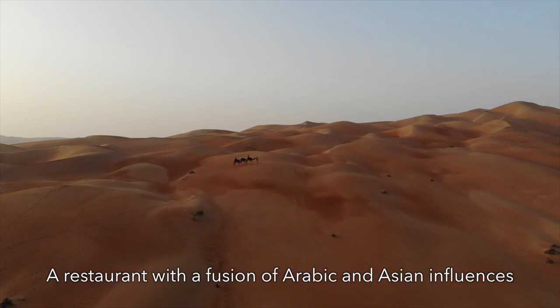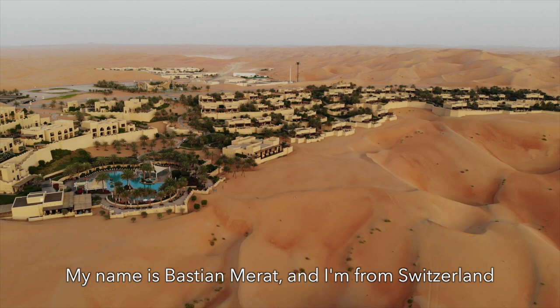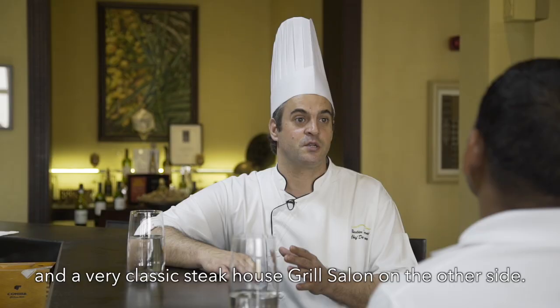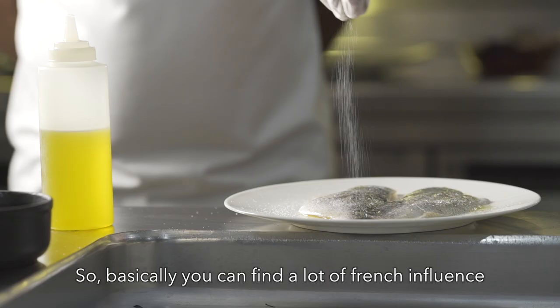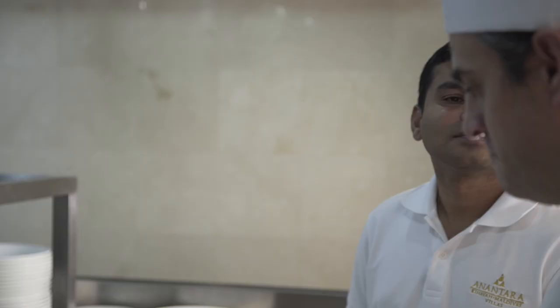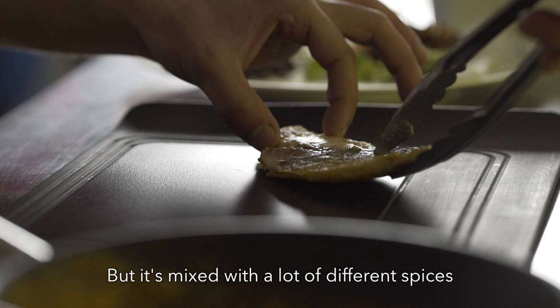My name is Bastian Mehrat, I'm from Switzerland, and we are here in the middle of the desert. Suheil restaurant is basically an Asian fusion restaurant on one side, and a very classic steakhouse grill restaurant on the other. We use a lot of local ingredients but we like to be playful. You can find a lot of French influence in the technique, such as the lava stone grill we use and the presentation, but mixed with many different spices and tastes from Asian cuisine.